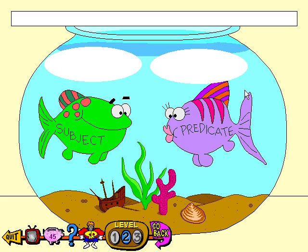Hi, I'm Rocky, here to show you the game. The kissing fish are a lot smarter than my goldfish. A sentence has a subject and a predicate that go together, just like these kissing fish. Help the fish to kiss by finding the match to the subject and the predicate in the sentence. If you need help, click on the question mark.